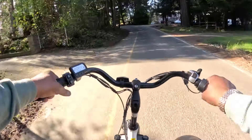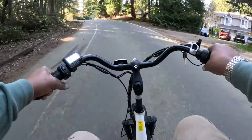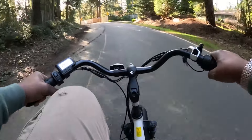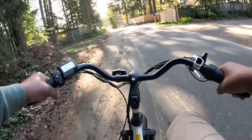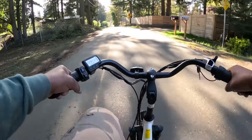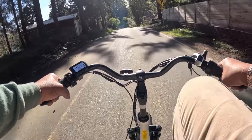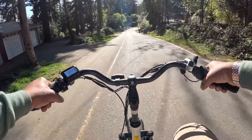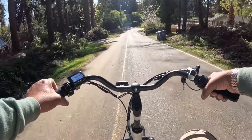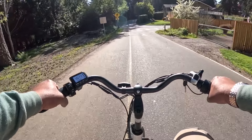Just throttle. And when I pedal in pedal assist 2, it takes about six or eight strokes for it to catch up, but it does catch up.